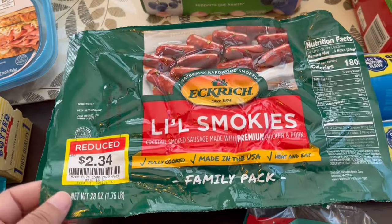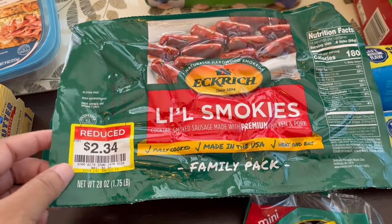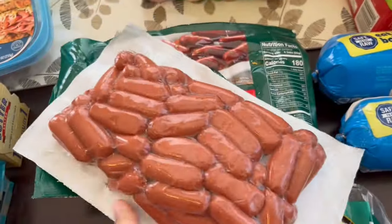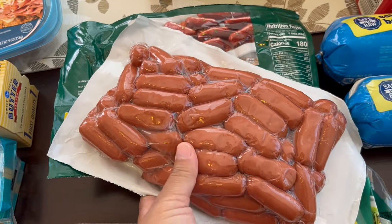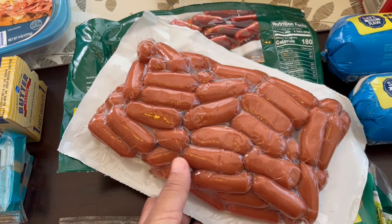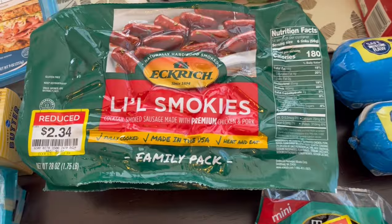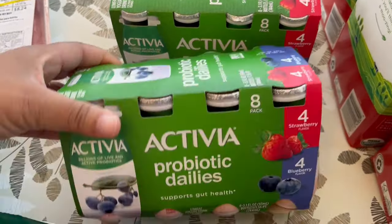My husband loves little smokies. These were on sale for $2.34 each — 28 ounces, a family pack — so I grabbed two. I'll probably break them down into smaller portions and freeze them. I make little pigs in a blanket, or sometimes we just eat them as is with barbecue sauce.